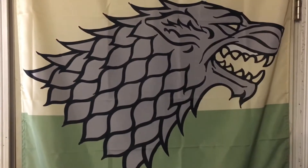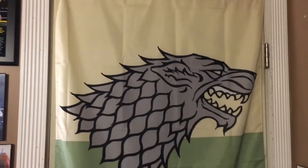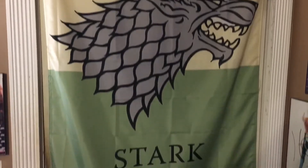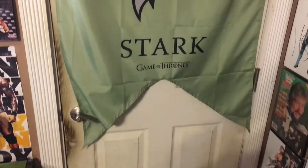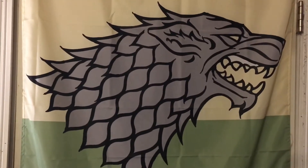The first thing you guys will see when you walk into my room will be my Game of Thrones House Stark flag, as you guys can see right here on the back of my door. Beautiful picture of the direwolf right there — the Stark Game of Thrones banner used in battle, without this exact one but pretty similar to it. Absolutely love it, and it's one of my favorite things in my Game of Thrones collection.